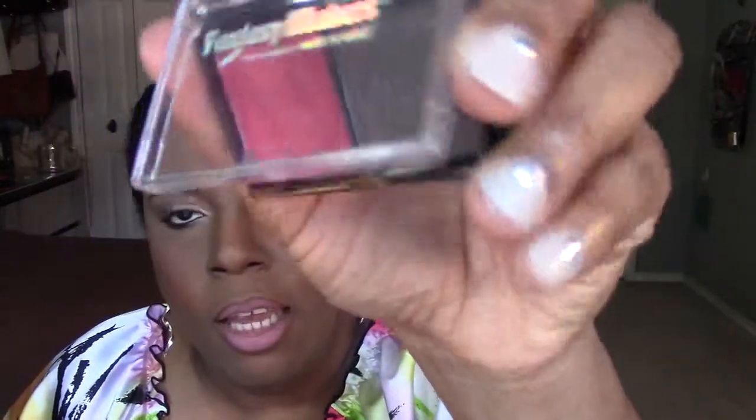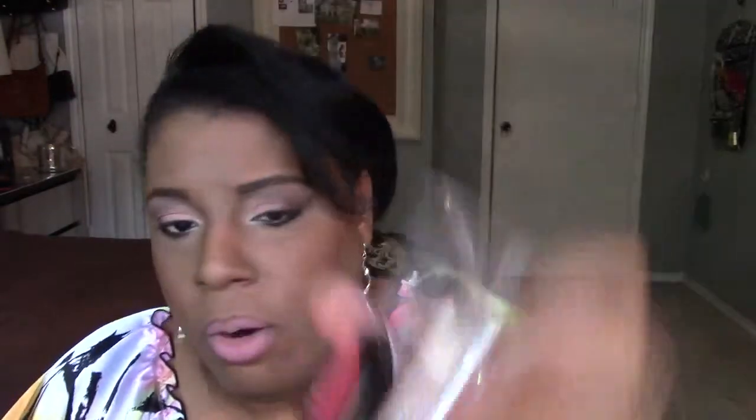Definitely check your Dollar Tree to see if they have any of the Fantasy Maker makeup palettes. This is the one that I kept for myself that I used for a vampire look. The outside looks like this, and this one had a red and a brown — really, really pigmented. You have to build the red up a little, but the brown is very pigmented. If you put the red on top of a white base, it definitely pops.